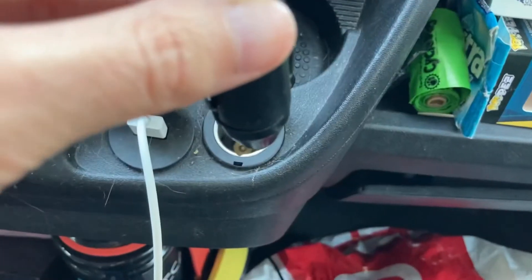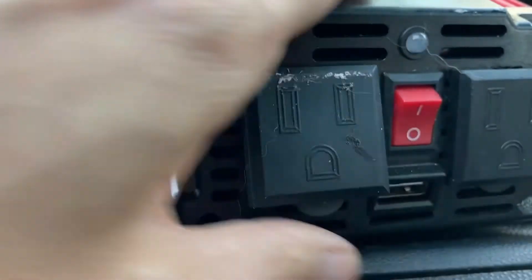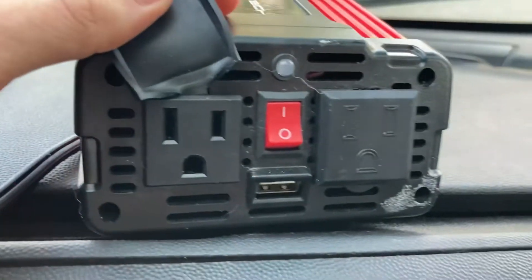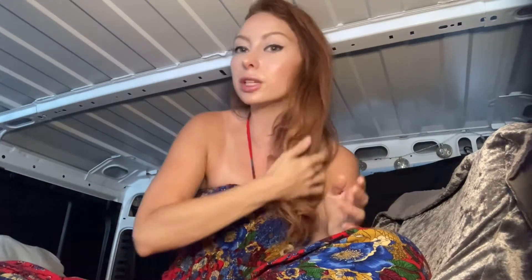Learn to love the messy bun when you are in van life. I do have a converter and something that plugs into that little cigarette lighter port, and I can use my straightener with it. However, the straightener takes up a lot of power, so it will shut off once it gets too hot or if it's using too much power. So I know that if I am totally straightening my hair, I only have so long to actually do it.